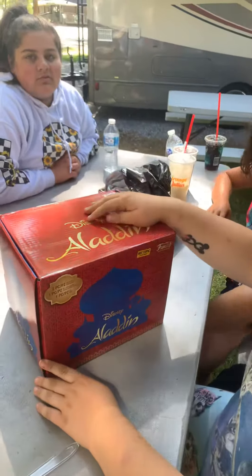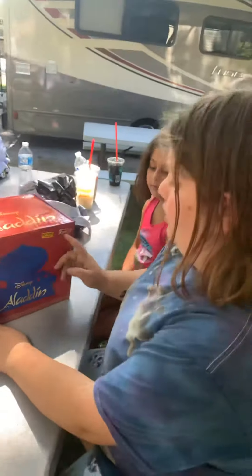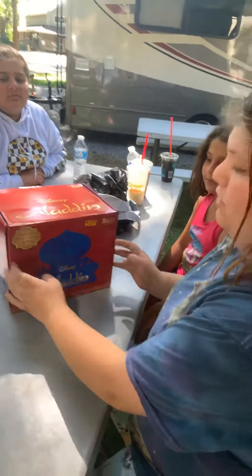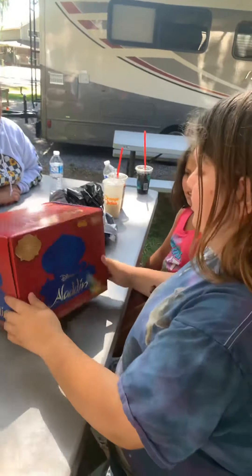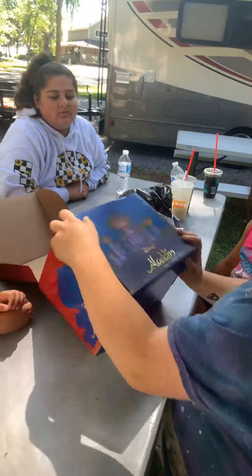This is the Aladdin Disney box from Funko Pop! — a Hot Topic exclusive from the new Disney movie Aladdin. Let's see what this is.